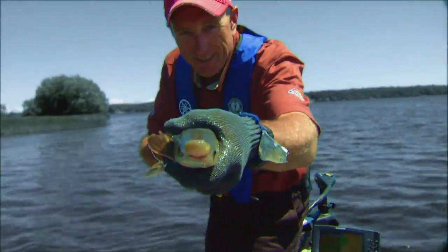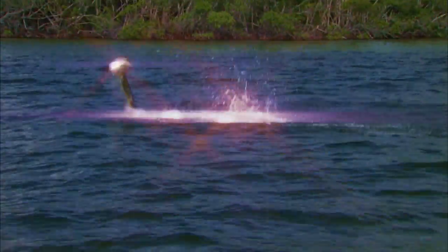Grab your hat, get your pole. Let's go fishing when you're in the mood.